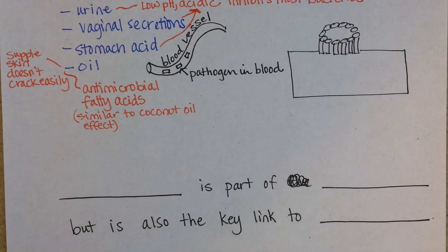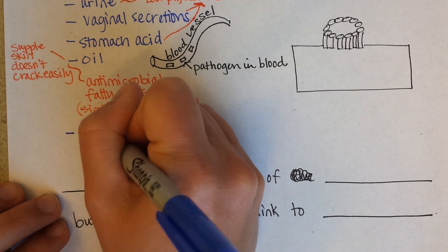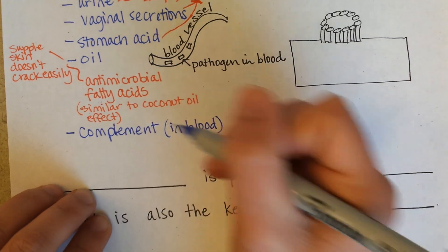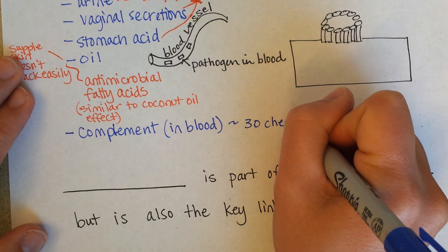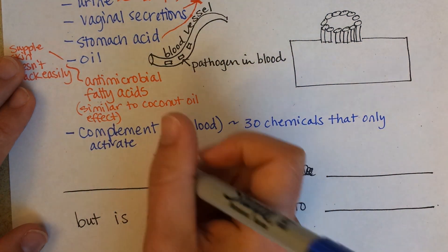This is innate immune defenses part two, and now we're going to talk about complement, which is another chemical barrier — but it's on the inside instead of being an external secretion. Complement is in the blood. The word 'complement' reflects how these chemicals all work together. It's about 30 chemicals that only activate if pathogens get into the blood.